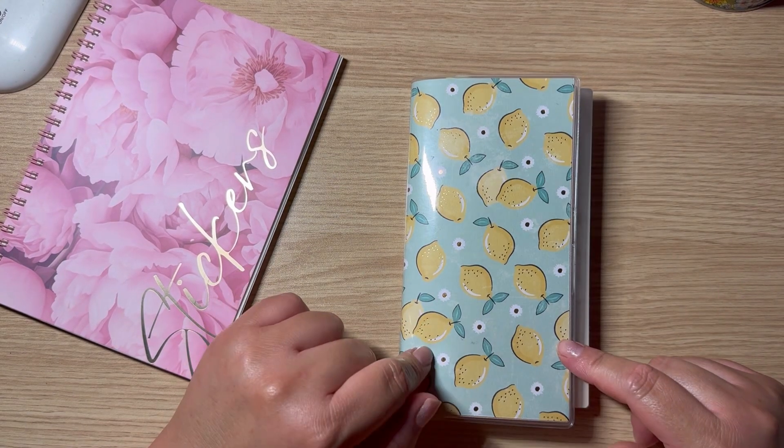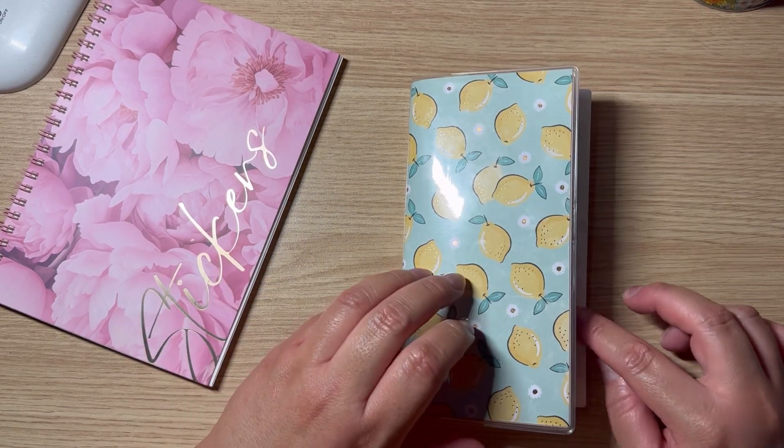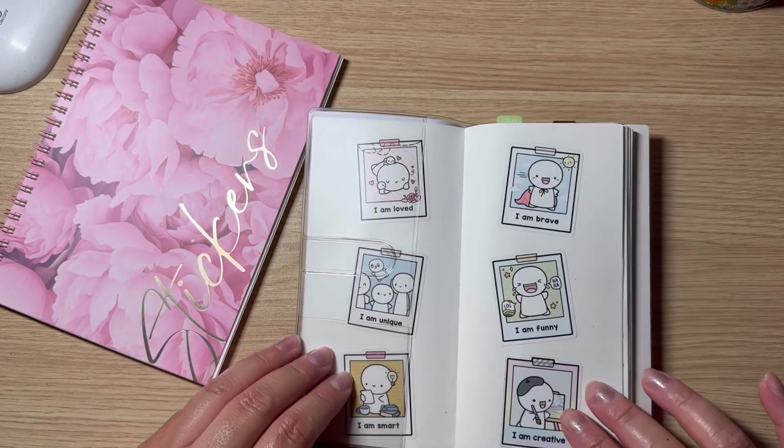Hi guys, welcome back! Today I'm back to set up a week in my health and wellness planner. I haven't done a plan with me or set up with me in a long time, but here I am.